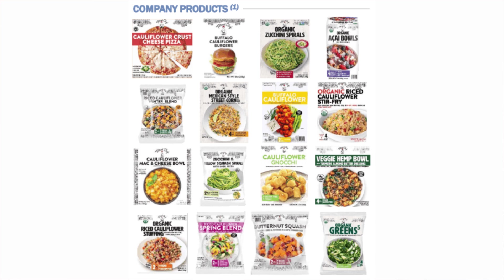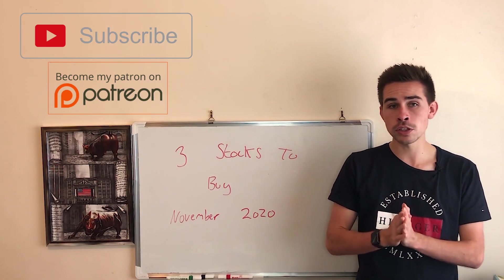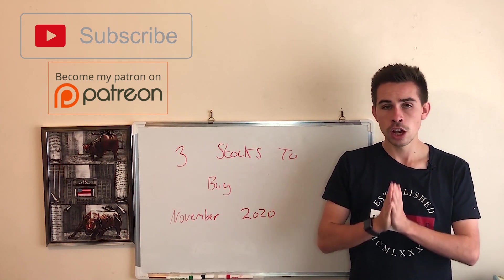We know how big the plant-based food market is and how successful it can be by looking at what Beyond Meat has done recently, and I'm a big fan of these. When you're buying a company you should look at what is the catalyst for that share price going up. Well, first of all it's a big growing market, and when you look at the company itself it's only just starting up with some massive growth rates. It's done phenomenal over the last few years that it's been operating.